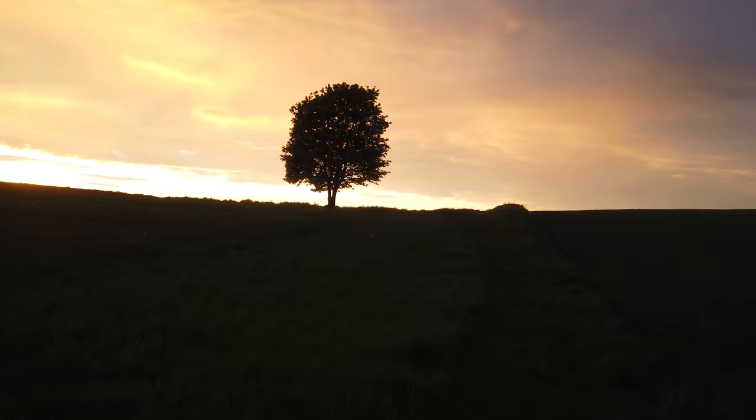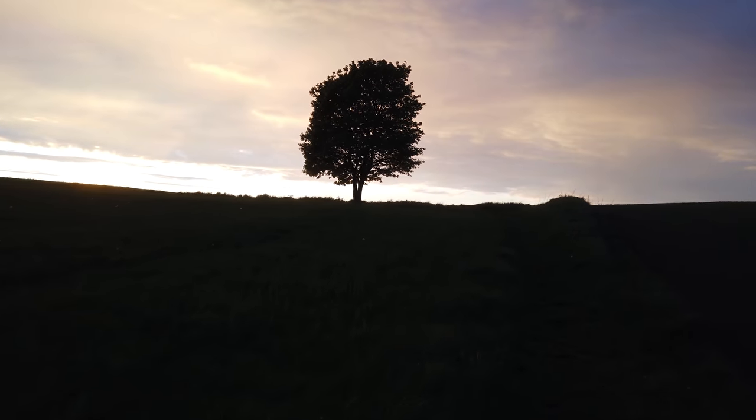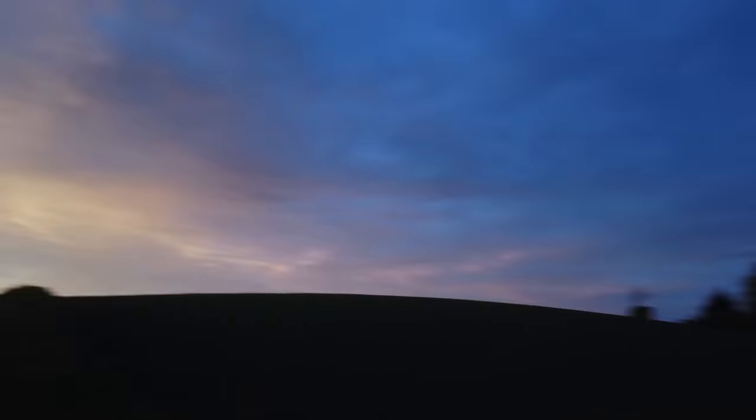Just look at this. Look at this. This is gonna be epic. The light is just absolutely epic.